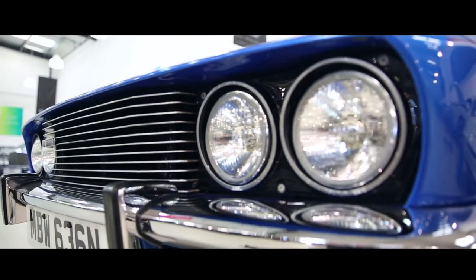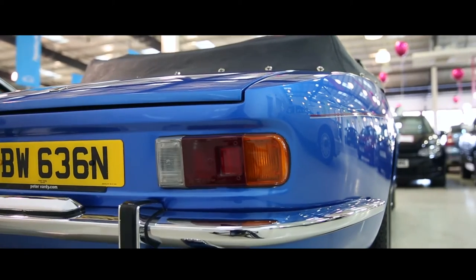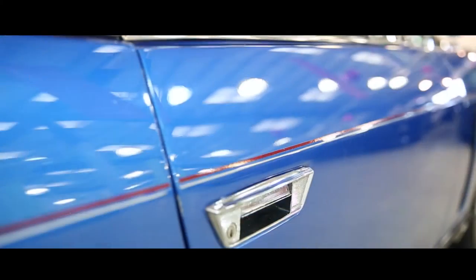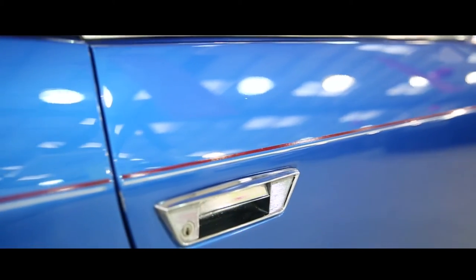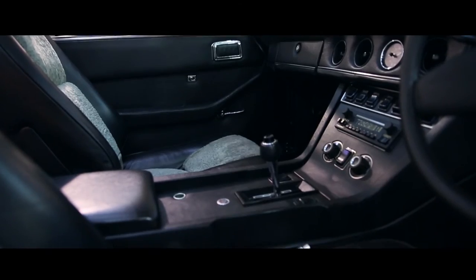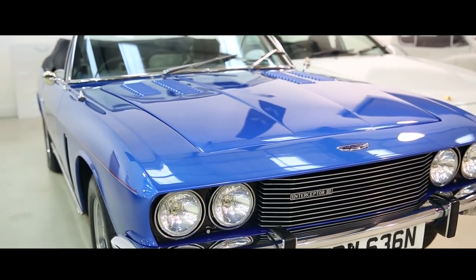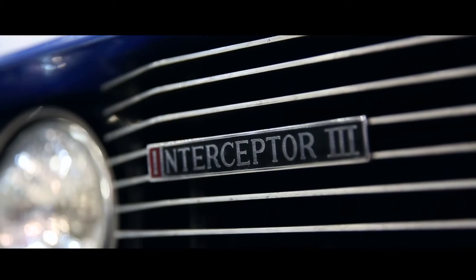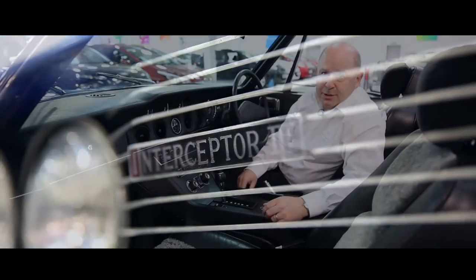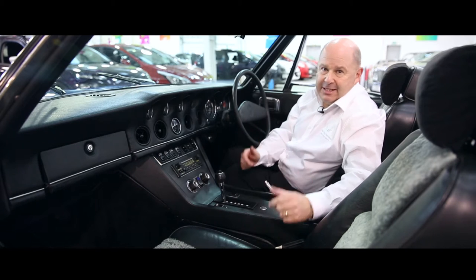This Jensen Interceptor 3 convertible is a true gentleman's express and an extremely rare car to come up on the market. Finished in metallic blue with an interior trimmed in black leather, this model would grace any classic car collection and represents a fantastic blue chip investment opportunity. Of the 6408 Jensen Interceptors made, only 509 of them were convertibles, and this is one of them.